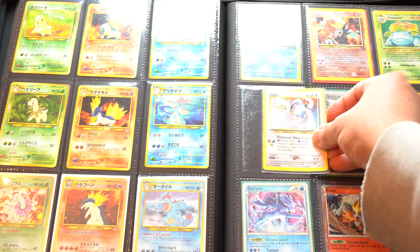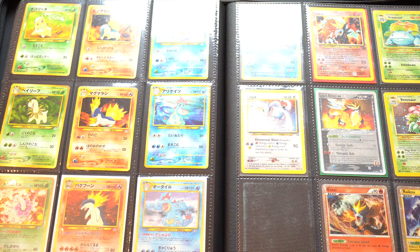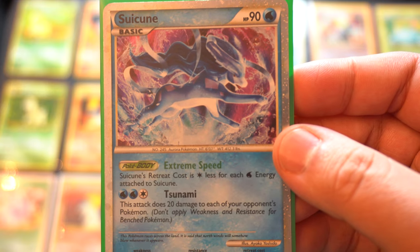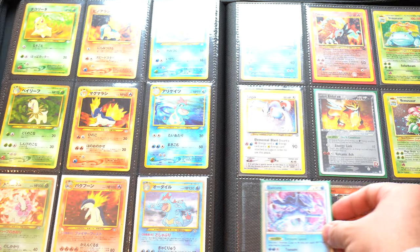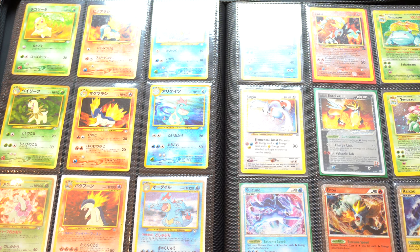Here are the free legendary birds — or legendary dogs, I'd say. I have to check their condition; I haven't checked any of these cards yet. But these are actually shinies. And there's the Entei — I believe the Entei is a shiny Entei too. Yep. People love their shinies.